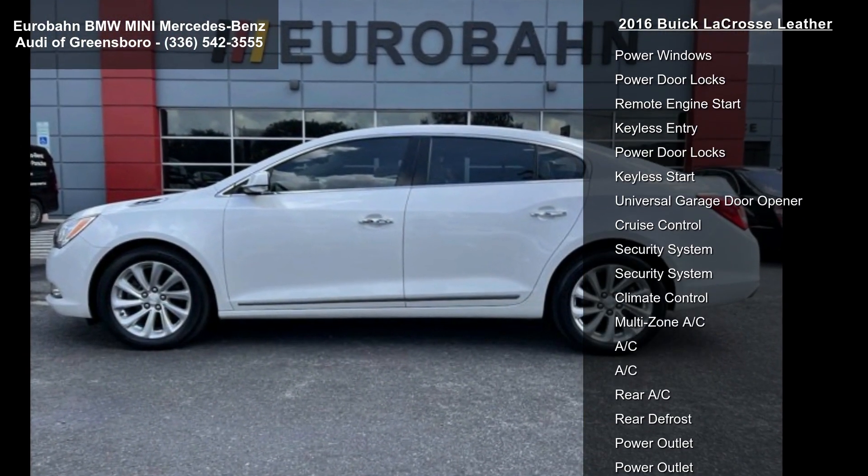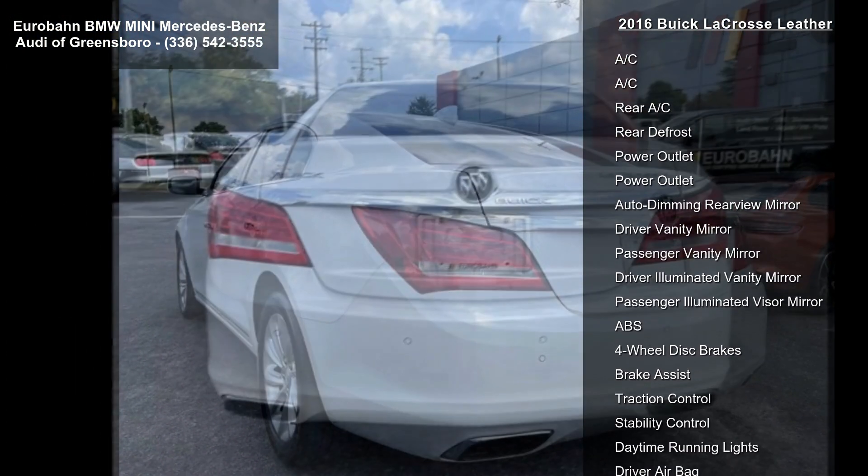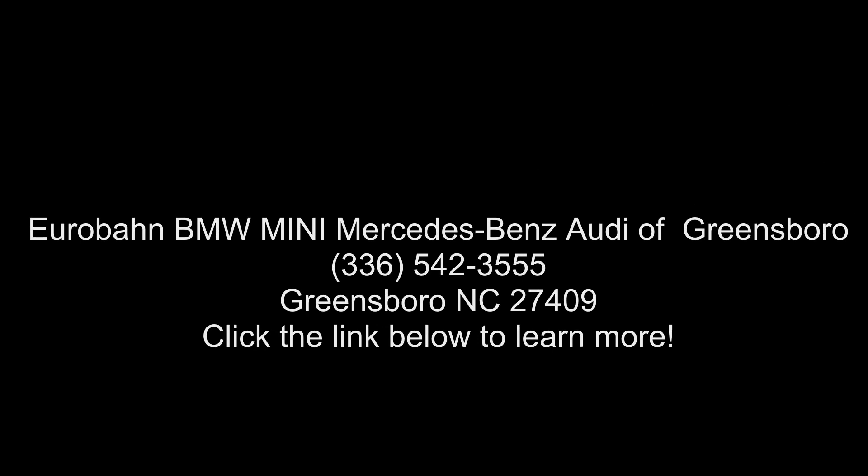The LPO Buick interior protection package includes the following dealer installed LPO accessories: front and rear all-weather floor mats, cargo mat, and audio system featuring the Buick IntelliLink radio with AM/FM stereo and CD.